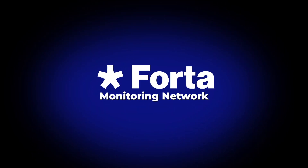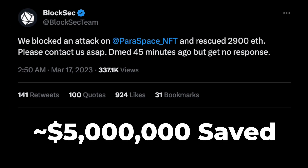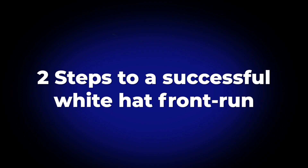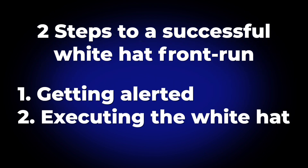Forta is a network dedicated to monitoring and alerting on blockchain threats in real-time. You may have seen tweets like this from the BlockSec team, where they saved around $5 million worth of ETH in a white hat exploit. There are two steps they take to accomplish this: number one, getting alerted to the attack that's about to happen, and number two, executing the transaction to block the attack.